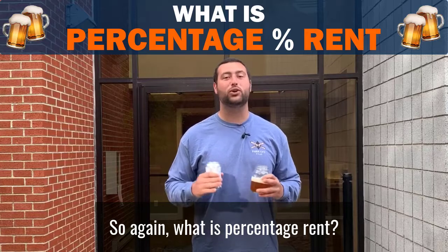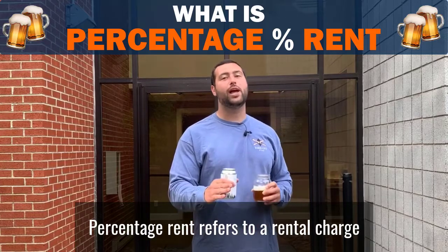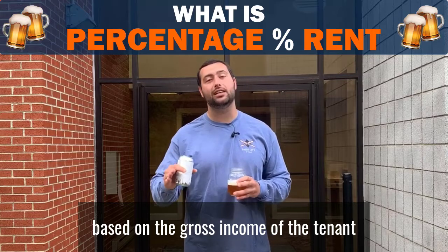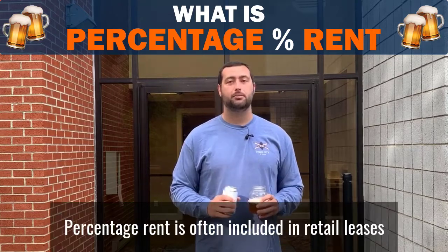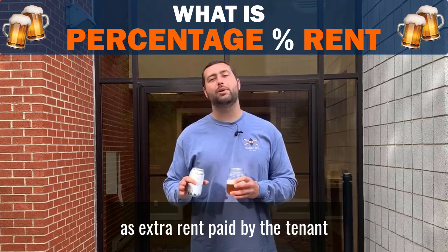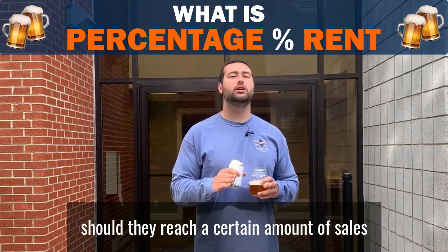So again, what is percentage rent? Percentage rent refers to a rental charge based on the gross income of the tenant rather than a fixed amount. Percentage rent is often included in retail leases as extra rent paid by the tenant should they reach a certain amount of sales.